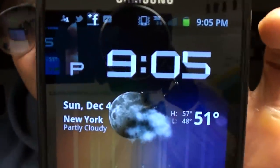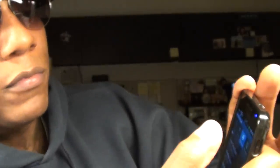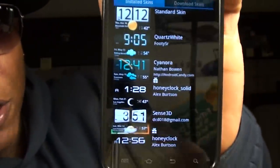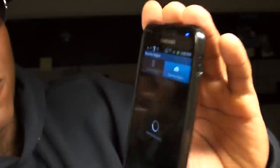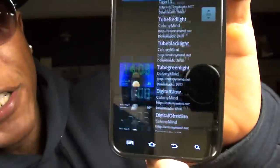Next, a lot of people want to know about the weather widget on the lock screen. That's Beautiful Widgets. When you open Beautiful Widgets, you have a whole bunch of different lock screens to choose from. I'm running the Honeycomb one right now, but there are at least 80 different lock screen and weather screen options you can download — for both the lock screen and your home screen. Beautiful Widgets is where I get that clock and weather screen from.